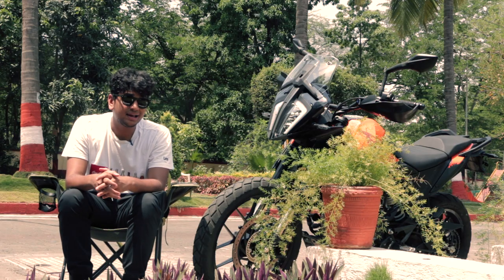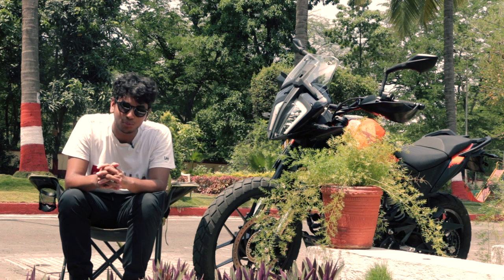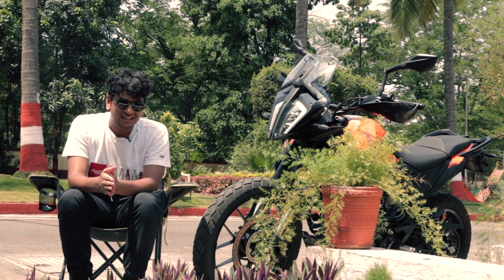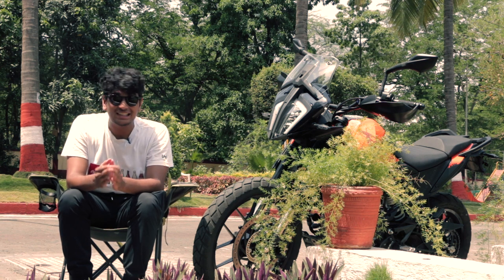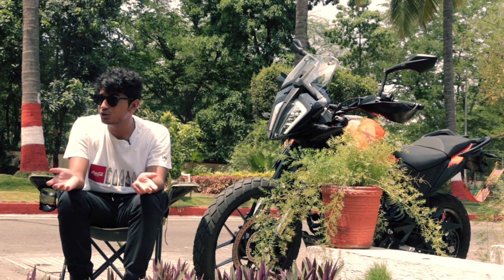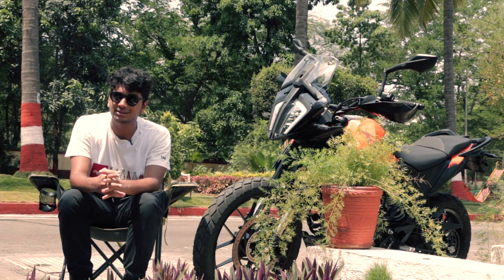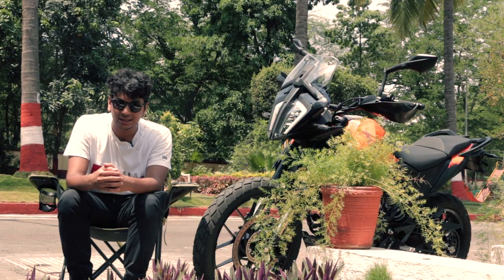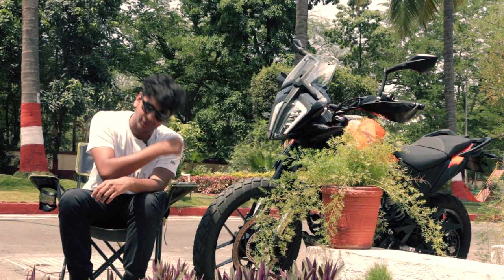The quickshifter on this bike has gotten a lot of slack for being more of an on-road feature rather than an off-road feature. The tune-up on the quickshifter is a little bit too jerky, and in off-road situations that might be a letdown because it might make you lose control of the bike if the shift is too jerky. So that thing needs a little bit of fixing.